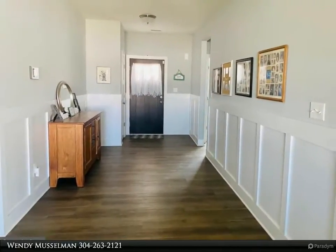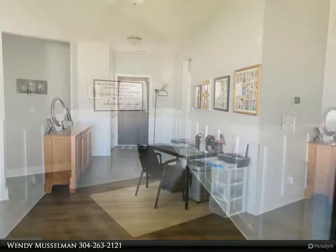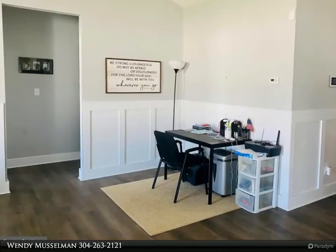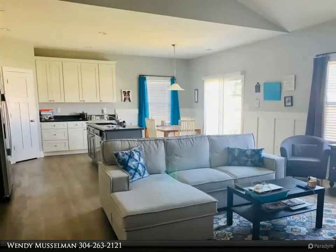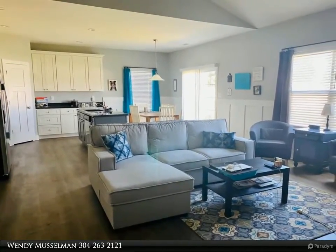This open floor plan features a propane fireplace, wainscoting, and LVP flooring. The owner has added a white vinyl privacy fence for your convenience. Set up your appointment today. For more information, review the details below or contact Wendy Musselman.